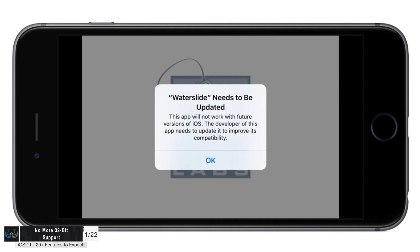The first feature is no more 32-bit support. iOS 11 is going to be a full 64-bit operating system. Apps that haven't been optimized or updated for 64-bit support won't work at all in iOS 11. We actually started getting these messages yesterday with apps that haven't been updated for 64-bit support — apps are already being killed, at least the ones that haven't been updated.